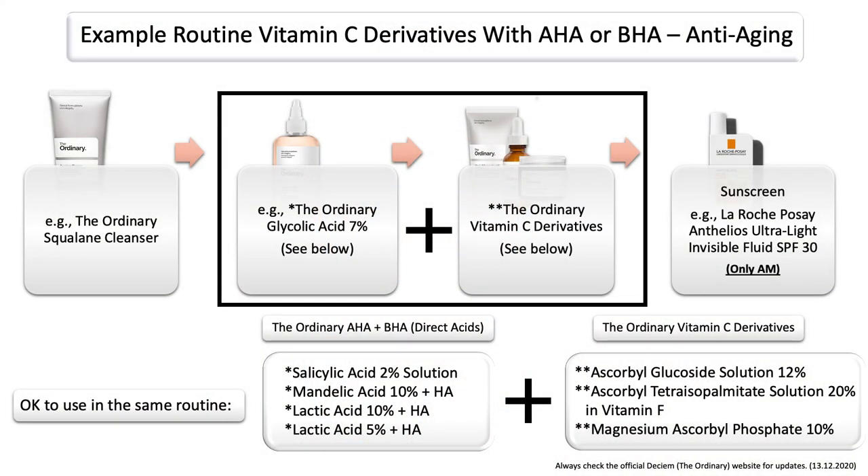I also want to share that you can use the vitamin C derivatives with any of the ordinary direct acids, which mainly includes the leave-on exfoliators — in this case glycolic acid, salicylic acid, mandelic acid, or lactic acid. A routine could look like this: you wash your face, you use your leave-on exfoliant, and then use any of the vitamin C derivatives afterwards. This would be mainly a PM skincare routine. However, if you would use it in the AM, don't forget your sunscreen to protect your skin — not only from the sun, but also because you're using a leave-on exfoliant. So it's really important to know that you can combine the vitamin C derivatives with any of the ordinary AHAs or BHA leave-on exfoliators.